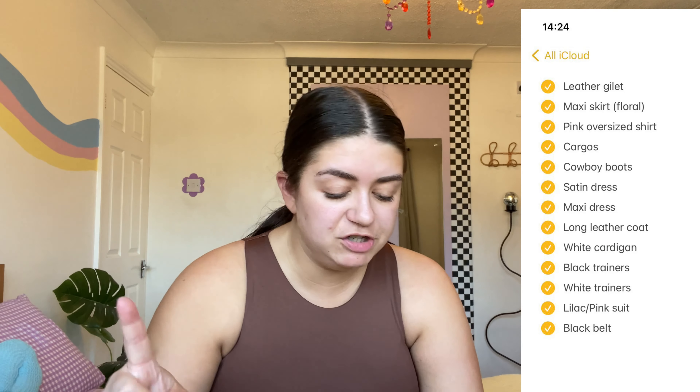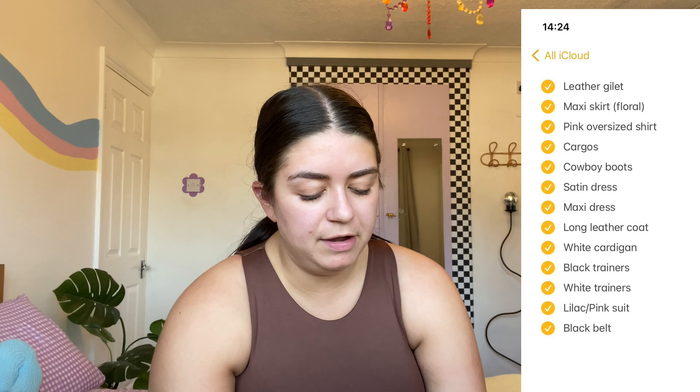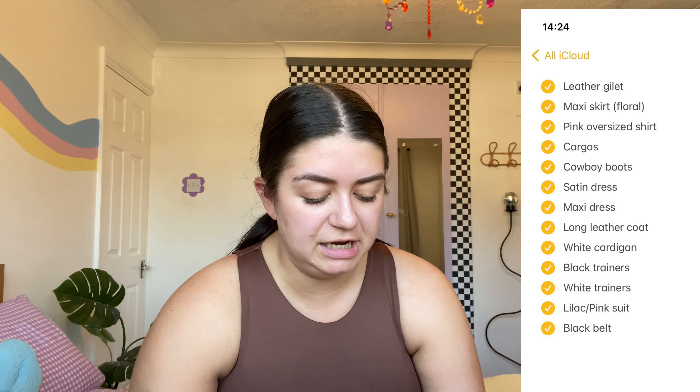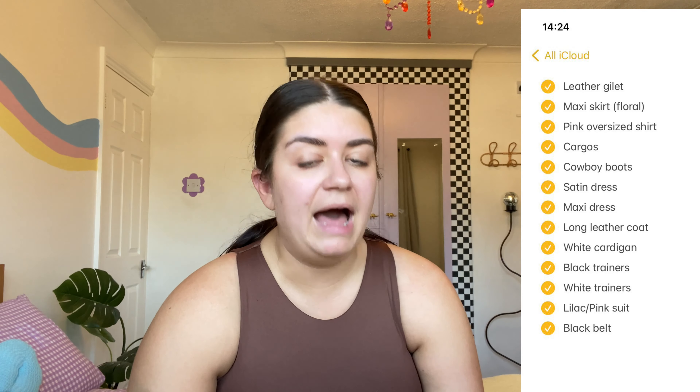The things I've managed to find are: a leather gilet, a maxi skirt, a pink oversized shirt, cargoes, cowboy boots, a satin dress, a maxi dress, a long leather coat, a white cardigan, black trousers, black trainers, white trainers, a lilac pinstripe suit, and a black belt. A couple of those I'm noticing didn't actually fit right — I got them home and they didn't fit properly.